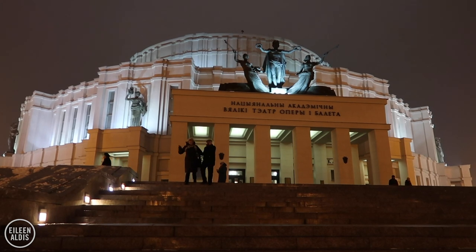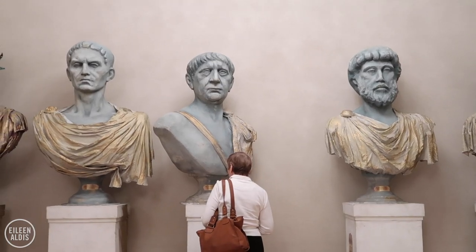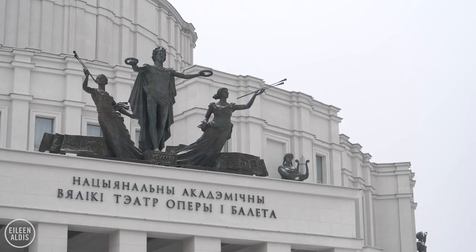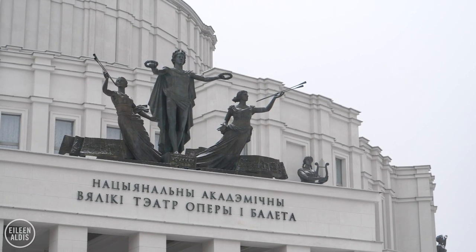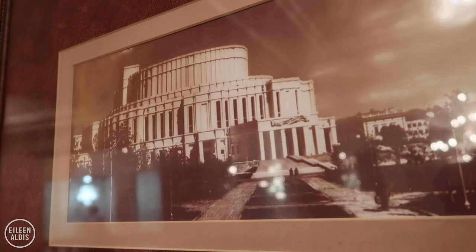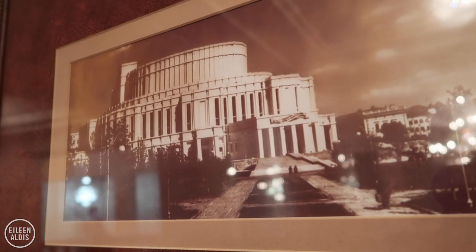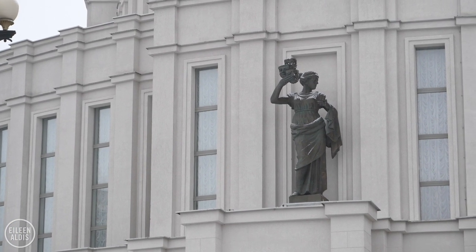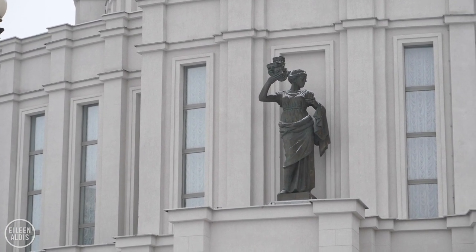The bomb only damaged part of the roof. Inside the theatre, however, nearly everything of value was taken by the Germans. The sculptures that dot the exterior look as if they've always been there, but in fact they're a relatively new addition. They were added during the last reconstruction of the theatre, which took place from 2006 to 2010.